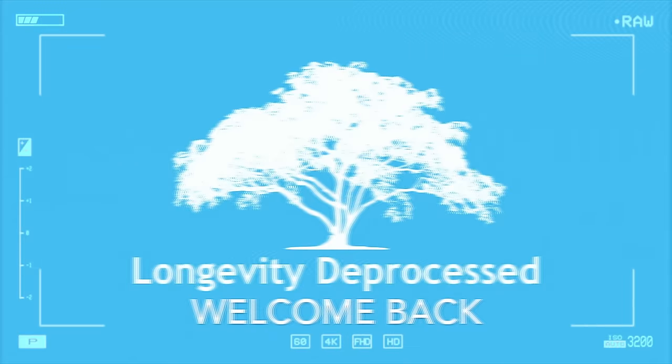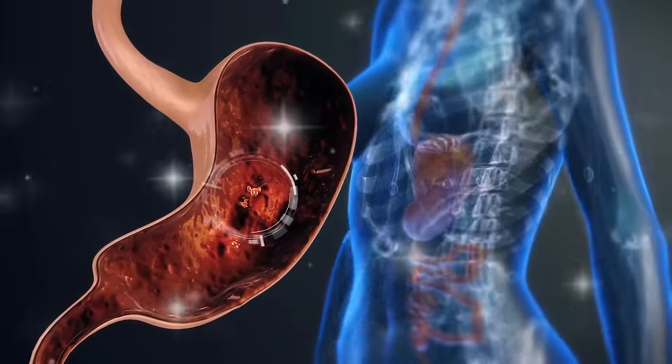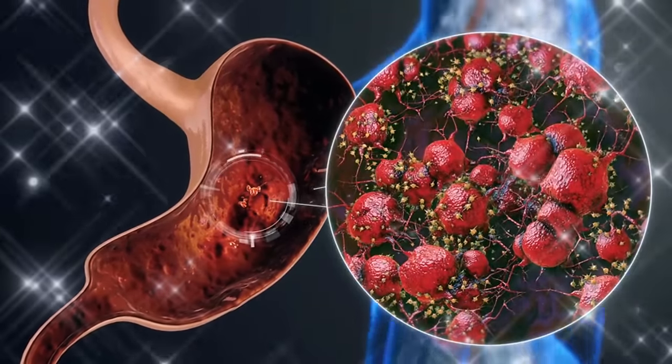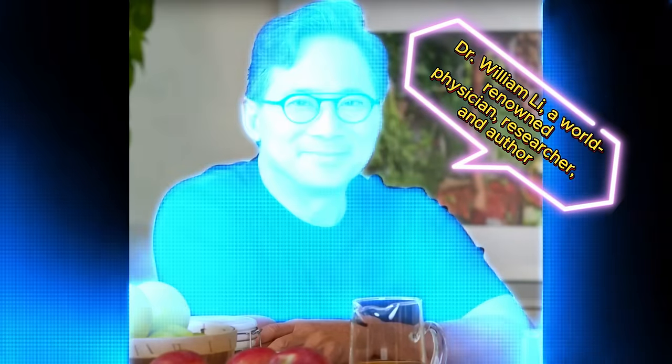Welcome back to the Longevity D Process channel. We're talking about stem cell regeneration — regrowing parts of your body. And believe it or not, the key might be sitting right on your dinner plate. Our guide through this topic is Dr. William Lee, a world-renowned physician, researcher, and author who's been making waves in the medical community.